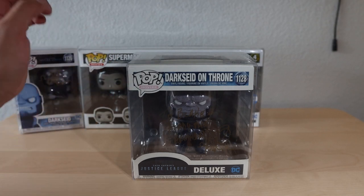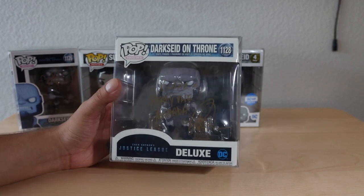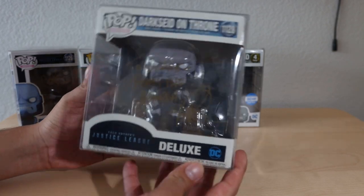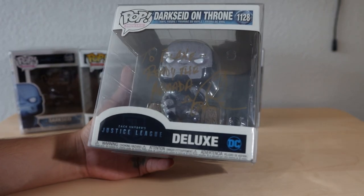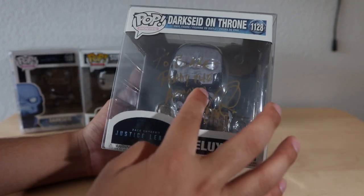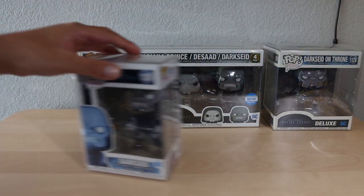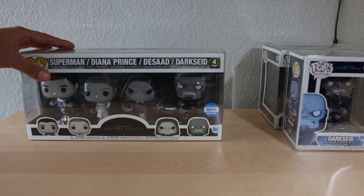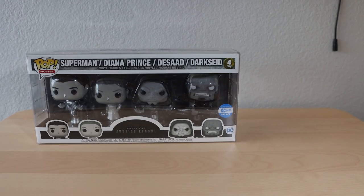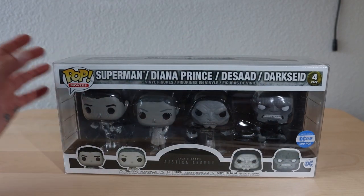That event was actually full circle and it was for suicide prevention, because his daughter sadly passed away due to suicide, which halted the filming and had Joss Whedon take over. I noticed in editing I didn't mention that it was for suicide prevention, so I wanted to do that real quick. They also had at the Universal Store the Darkseid on Throne Pop, and I was able to get it made out to me. I also got a little poster signed that they handed out at the event with Ray Porter.